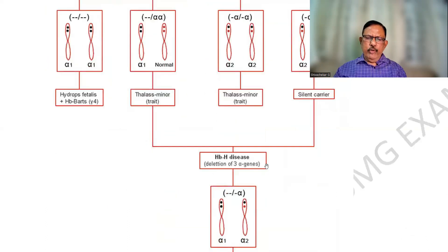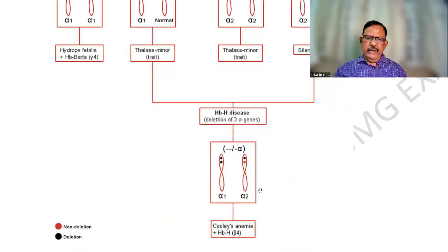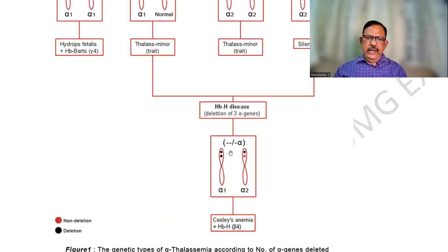In hemoglobin H, there are three defects with only one normal gene. This can be a Cooley's anemia or hemoglobin H. The most severe form is hydrops fetalis, also known as hemoglobin Barts.